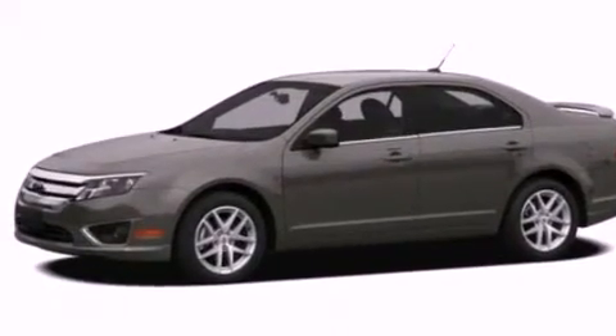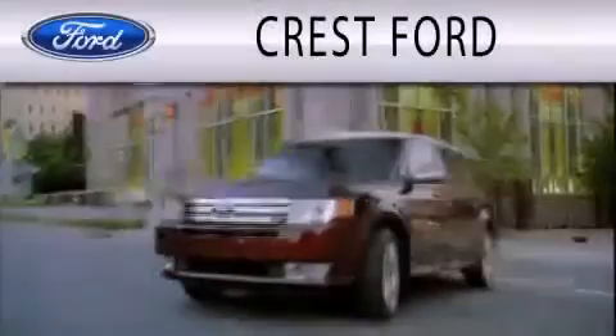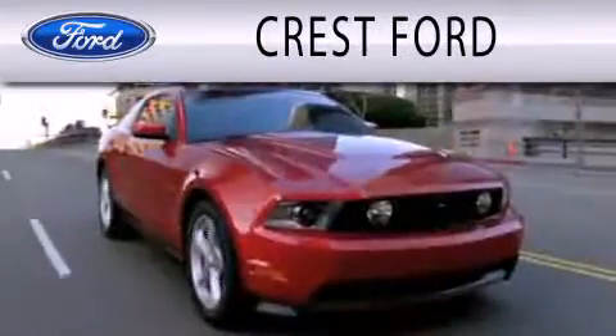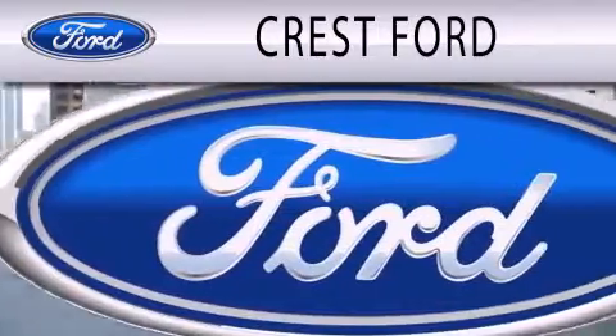This vehicle won't last long at this price. Call and arrange a test drive now. Crest Ford is dedicated to doing everything possible to ensure that the experience you have selecting your next vehicle is as pleasant as possible.